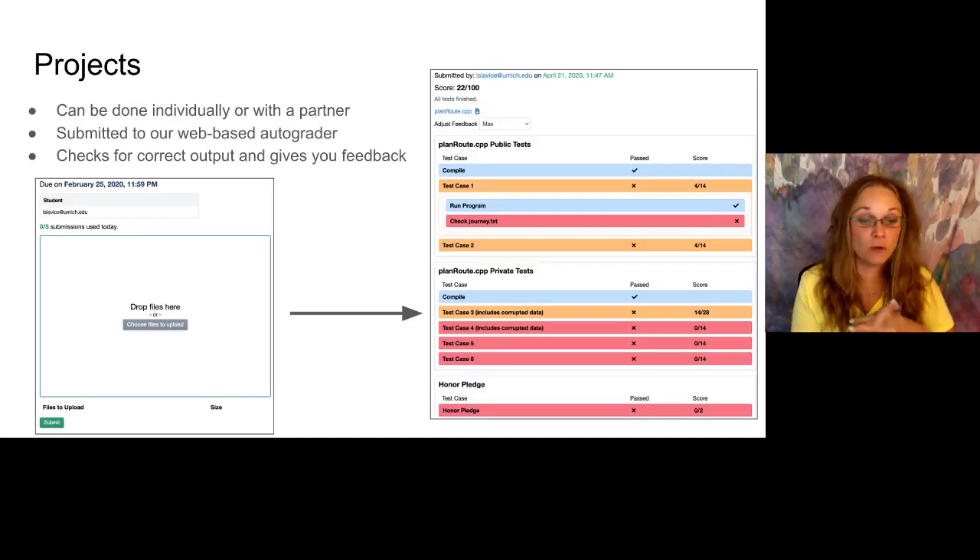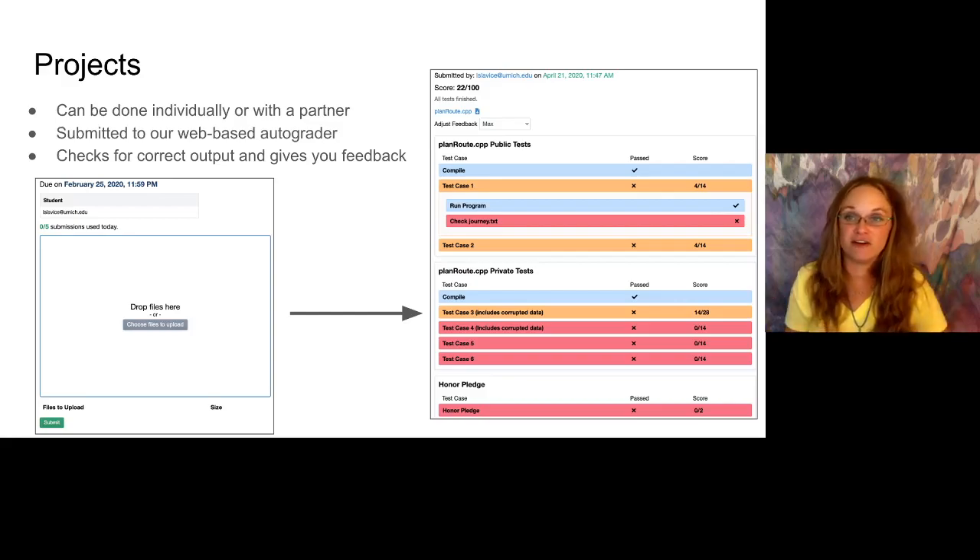We really like our projects — they are very engineering based. You can do them individually or work with a partner. This is the same as before, so if you've talked to somebody who's taken the course already, it's really similar. We have a web-based autograder — you submit your files and it checks to see if they have the right output and can give you some feedback. Here are some examples of what the interface looks like.